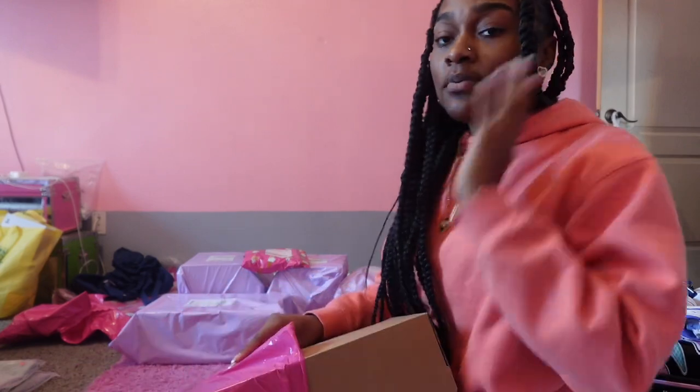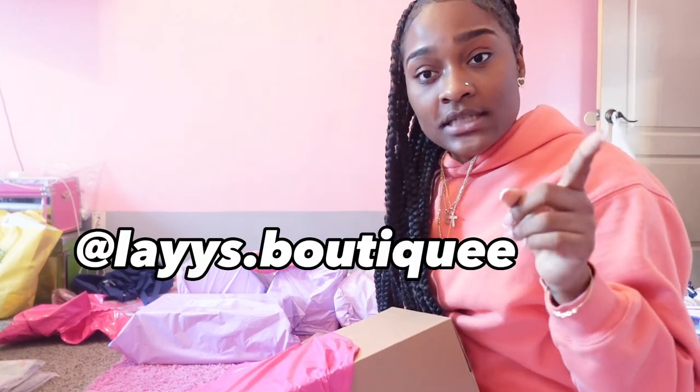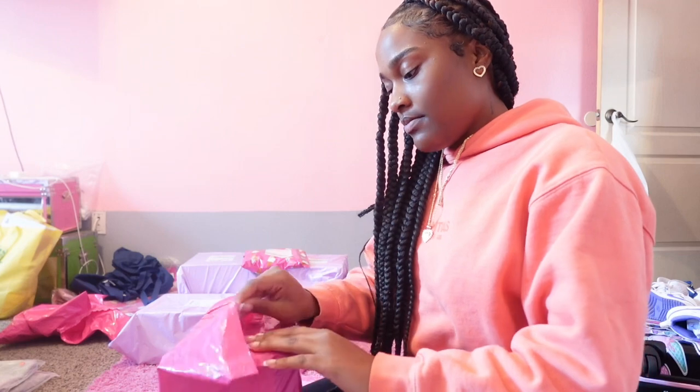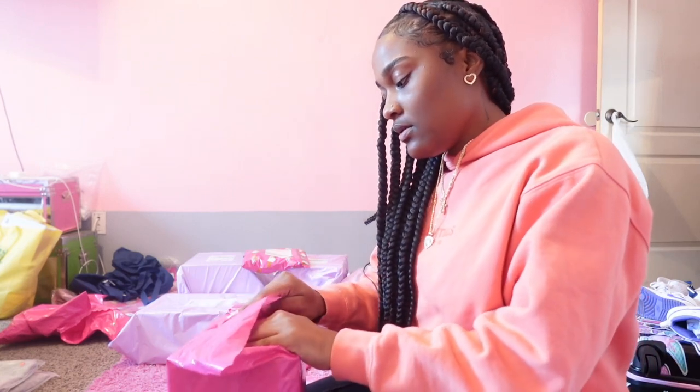Y'all, I really need y'all to stop watching the video right now and go follow my new Instagram at Ladies Boutique with two E's. Give me to 10K so I can start getting paid on Instagram. I need to get to 10K.